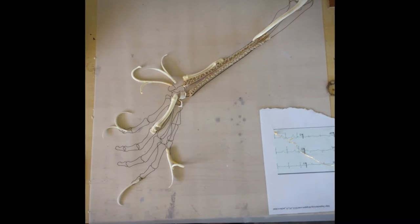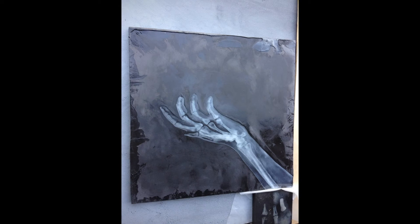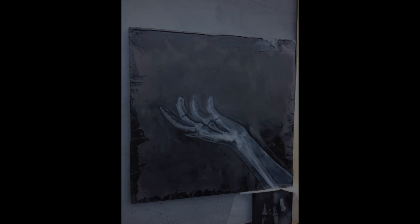Bone retains obscure mementos of our experience — of how a life was lived, of injuries, of chemicals or foods that we were in contact with, environmental conditions.